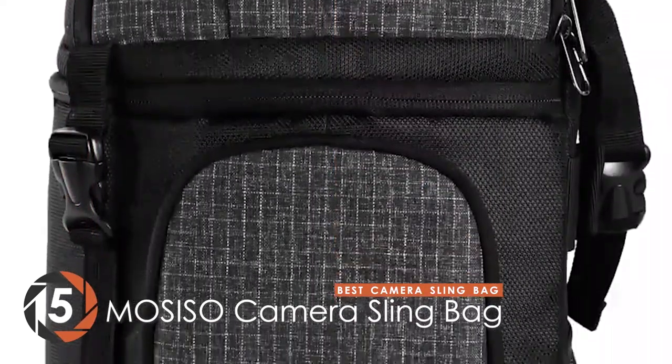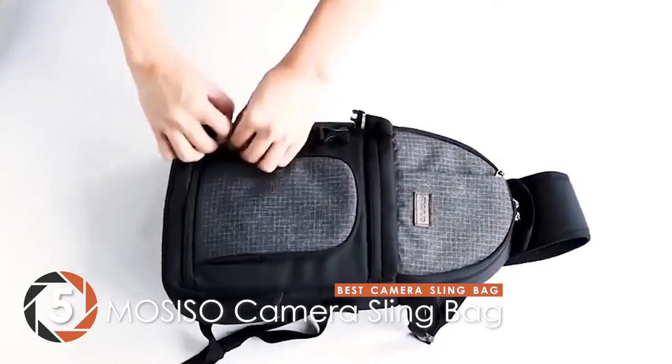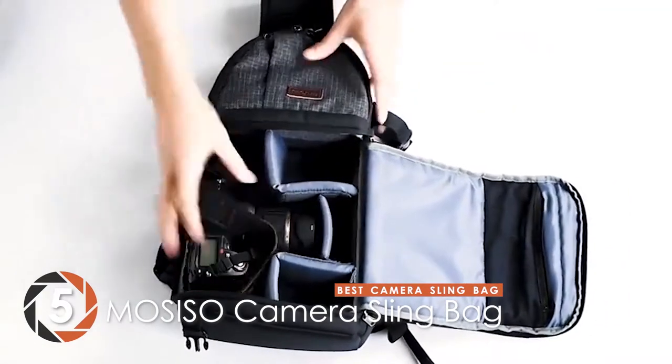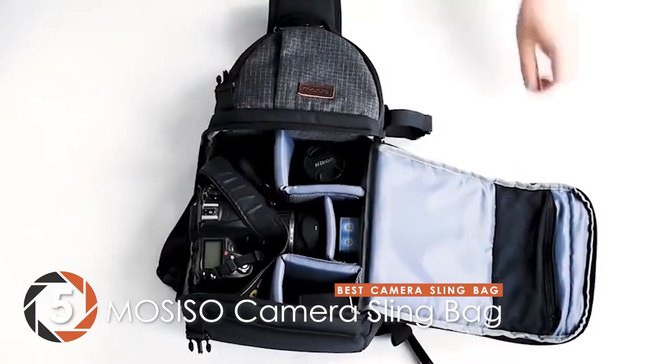There are a lot of buyers that report the superior quality and functionality of this product. The bag is highly compatible with DSLR, SLR, and mirrorless cameras. It offers you great comfort with its ergonomic design while keeping your camera safe. It's highly recommended by most users.